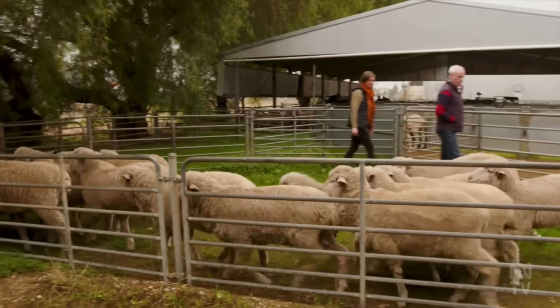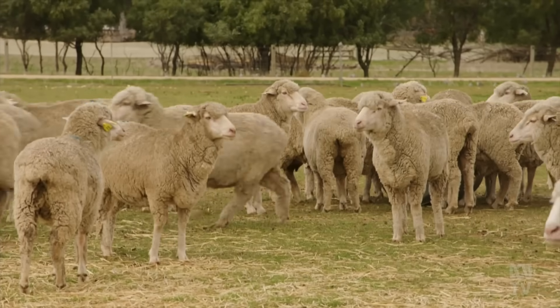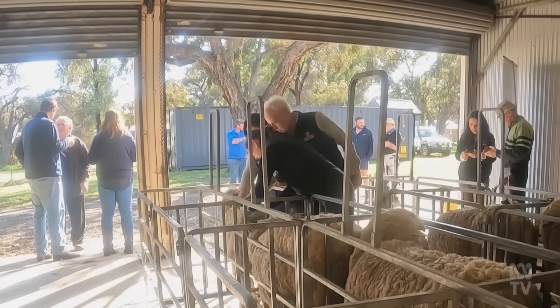However, the professor leading the charge is determined to see it through. This has been something he's been working on for 20 years — he's not going to let it go, and he thinks it will work.